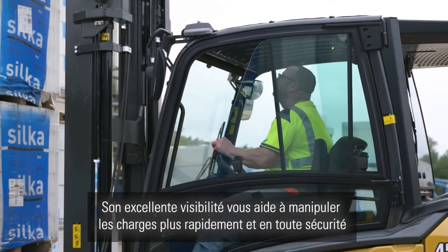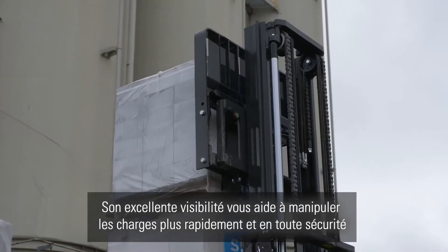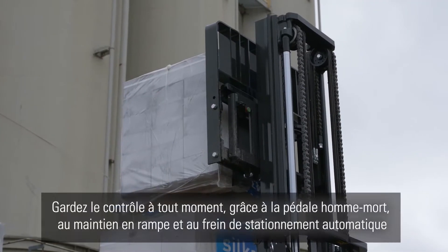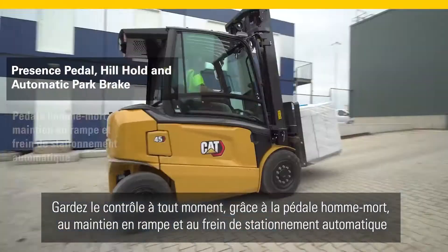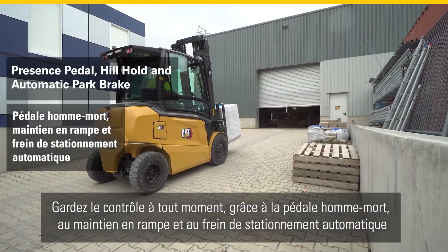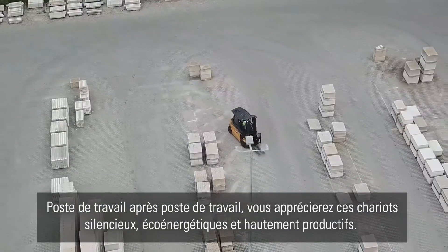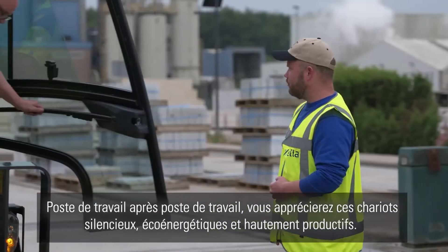Offering great visibility to the fork tips, it helps you handle loads faster and more securely. You are in control at all times, aided by the presence pedal, hill hold and automatic park brake. Shift after shift, you can enjoy these silent, energy efficient and highly productive trucks.